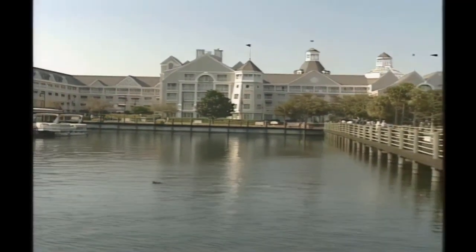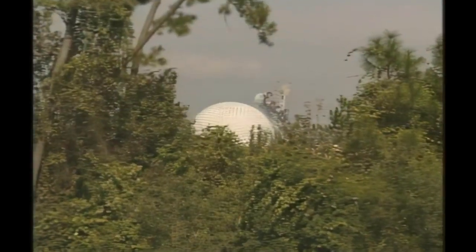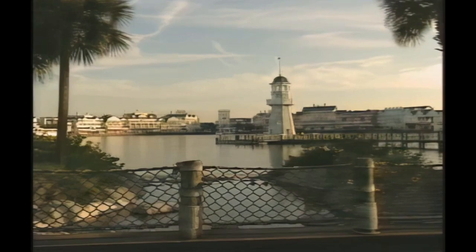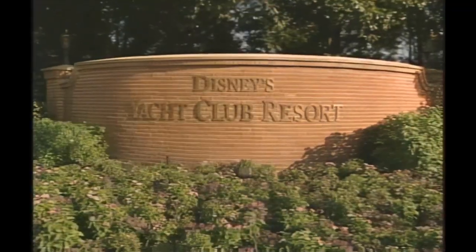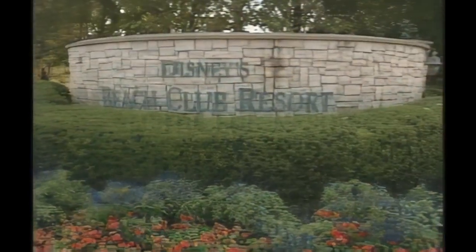Nestled on sleepy Crescent Lake with an eyeshot of Epcot at Walt Disney World lie a couple of fantasy-themed resorts that transport you back to the turn-of-the-century summer homes of Martha's Vineyard and Nantucket. The Disney Yacht and Beach Club Resorts.